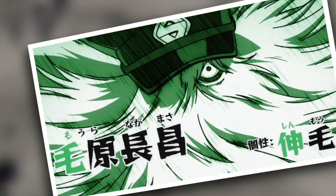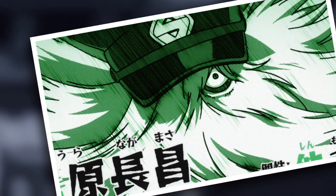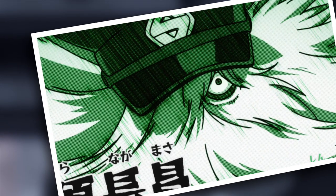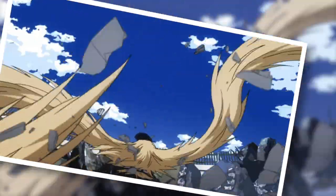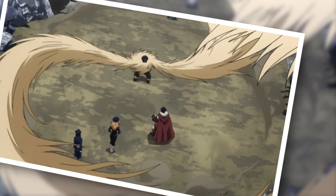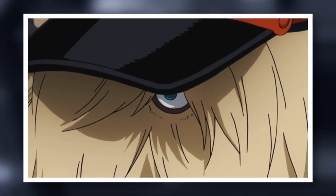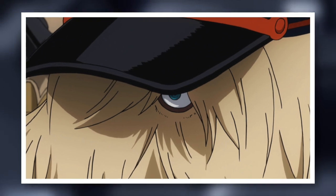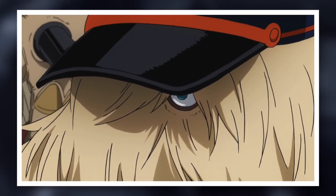This quirk may seem super basic, but it's actually quite good for hero work, especially with it being as tough as it is. Since it is so resilient, he could potentially use it to protect citizens from danger. Although I guess the downside to being protected by hair is that you'd get very itchy. He can also use his extensive capabilities for long range attacks, and since it can extend, he may be able to use it like a grappling hook and swing through the skies like Spider-Man.